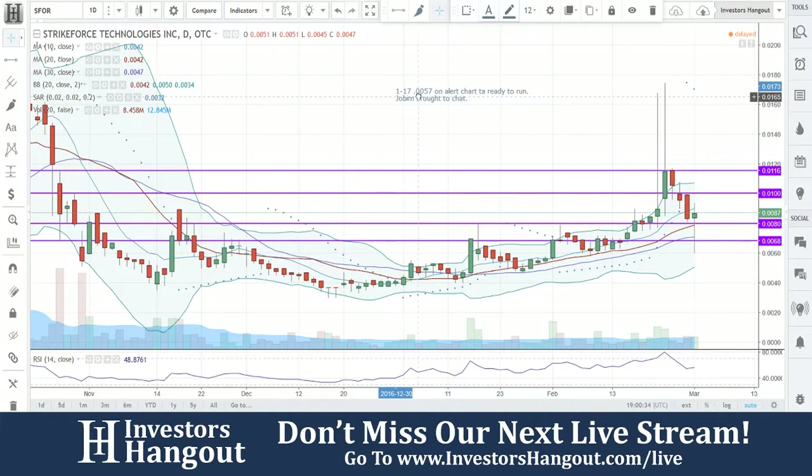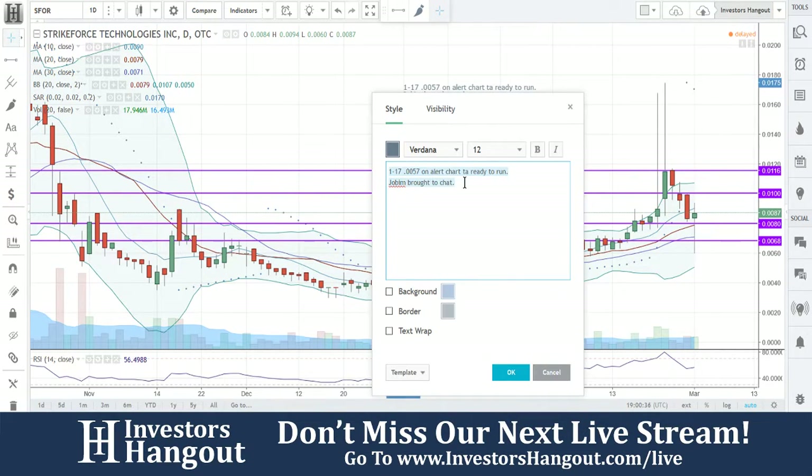Strikeforce, we're going to keep an eye on this one. Watching this one moving forward, we're going to see what Joe has to add because we haven't gone through this one in so long.